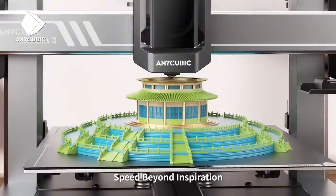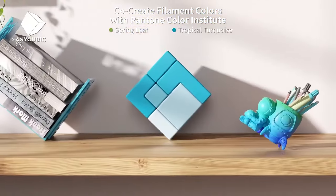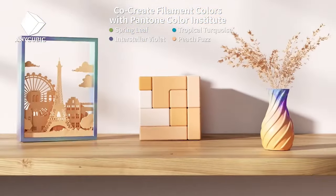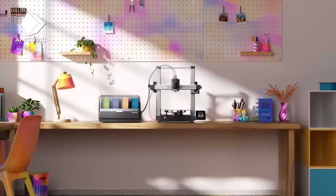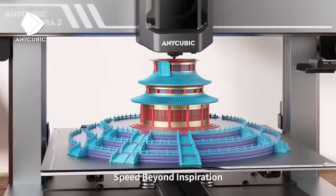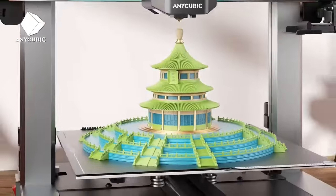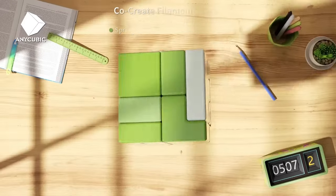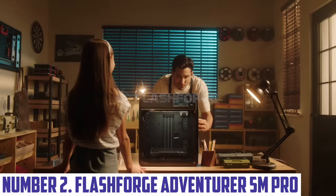With its sleek design and reliable performance, the Anycubic Cobra 3 Combo fits seamlessly into your workspace and enhances your 3D printing experience. Whether you're crafting prototypes, artistic sculptures or functional parts, this printer is engineered to meet your diverse needs. Elevate your creative journey with the Anycubic Cobra 3 Combo and bring your ideas to life with stunning precision and ease.